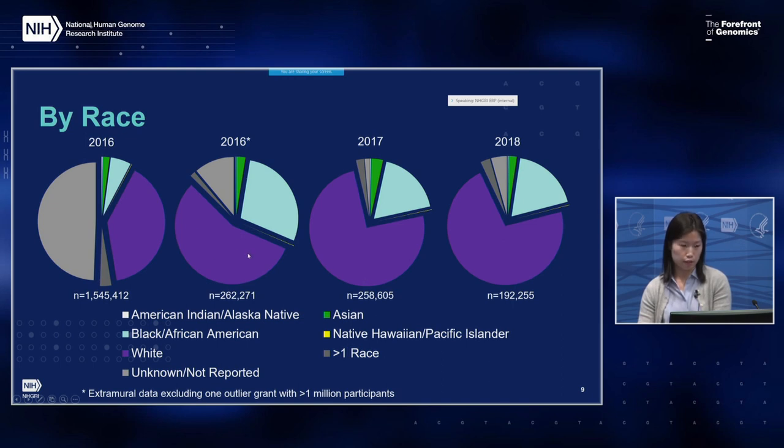Diving into the data by race — American Indian/Alaska Native, Asian, Black/African American, Native Hawaiian/Pacific Islander, White, and more than one race or unknown/not reported — some categories like American Indian/Alaska Native and Native Hawaiian/Pacific Islander are very small. After excluding the outlier study, the proportion of Black/African American enrollment increased, but comparing to subsequent years, it appears to decrease from FY16 to FY18. This is related to the conclusion of H3 Africa grants in 2016.